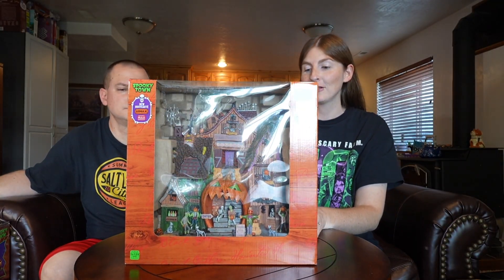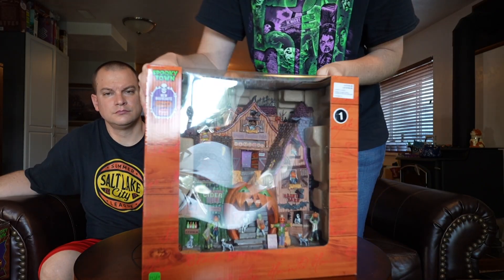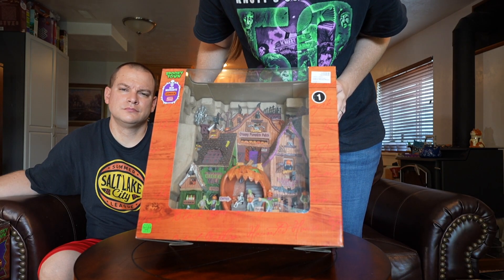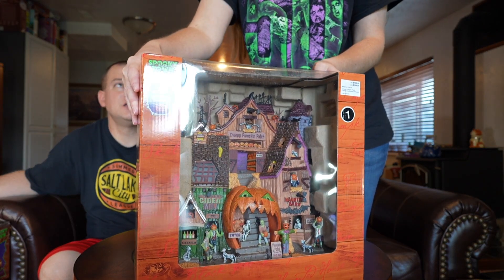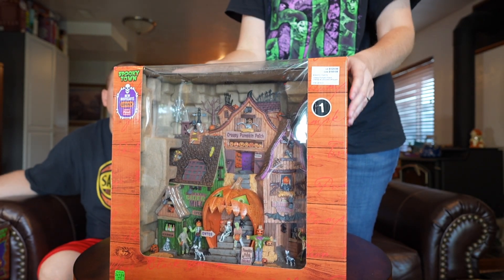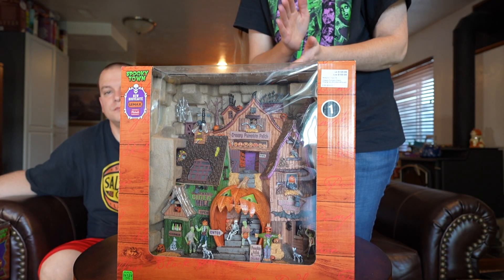To go along with that same farm theme, we have this — it's called Creepy Pumpkin Patch. This one is also really cool. It says Haunted Barn, Creepy Pumpkin Patch, Wicked Cider Mill, Pumpkin Patch This Way — it's kind of like if you were going to some farm Halloween festival, and you go in through the pumpkin's mouth. We want to do a farm theme, but we might not do it this year even though these pieces are awesome, just because we've done it more recently.